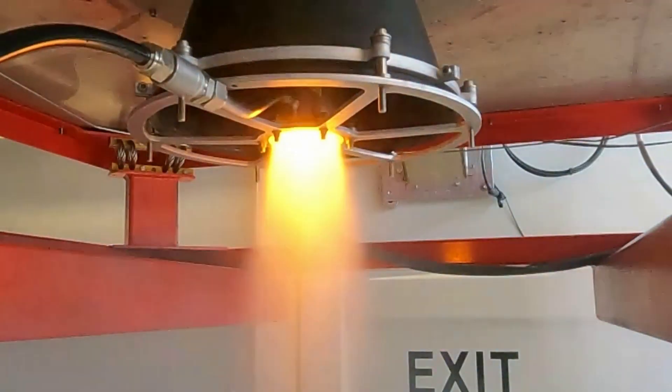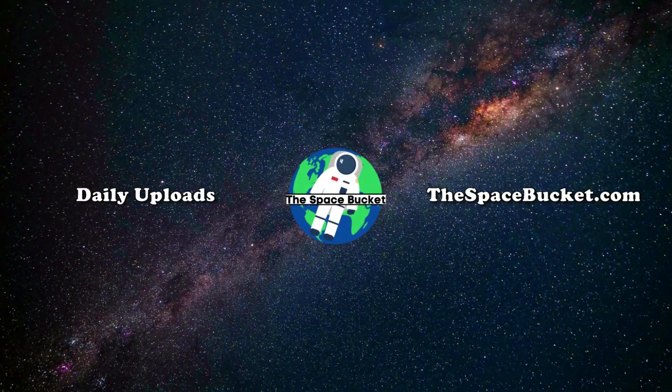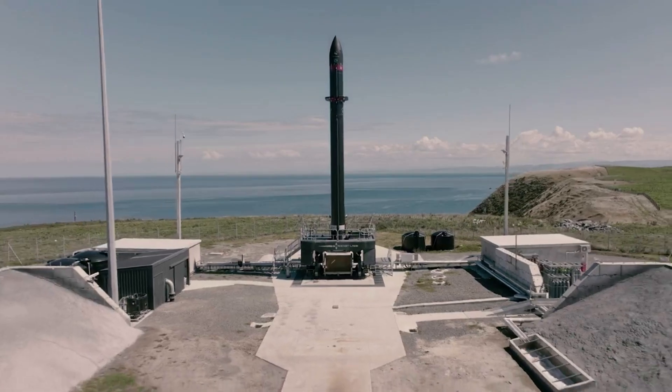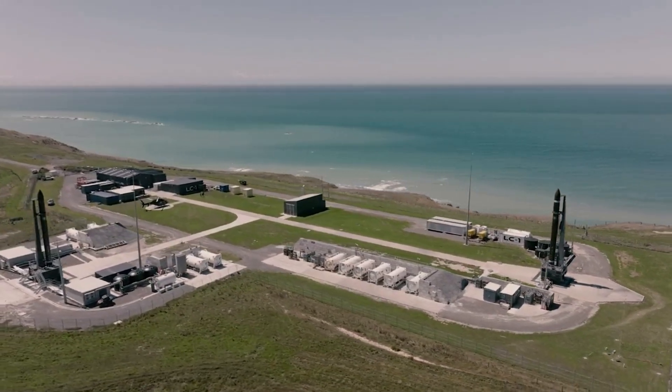Here I will go more in depth into this upcoming mission, Rocket Lab's impressive launch cadence, and what to expect in the coming days. Launching from Pad B at Launch Complex 1 on New Zealand's Mahia Peninsula, Rocket Lab will deliver General Atomics' Gazelle satellite carrying Argos-4 to orbit.